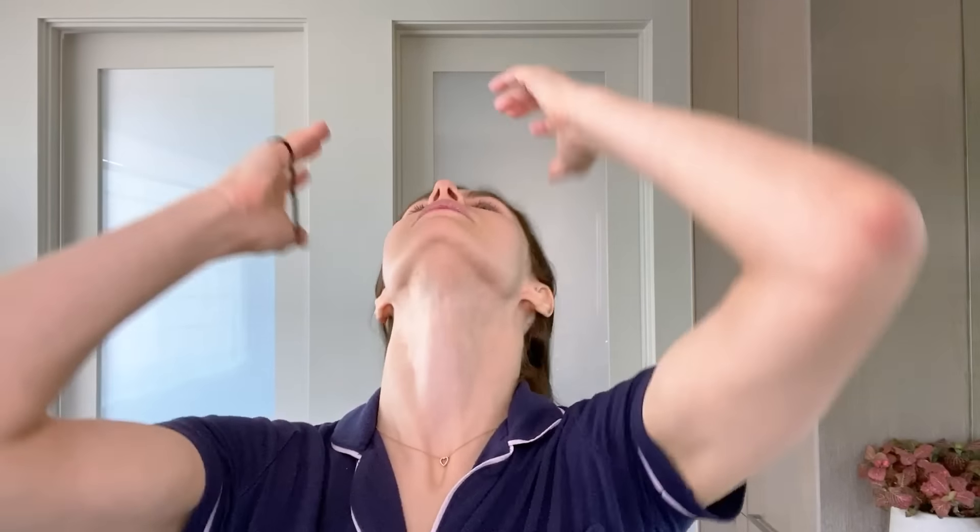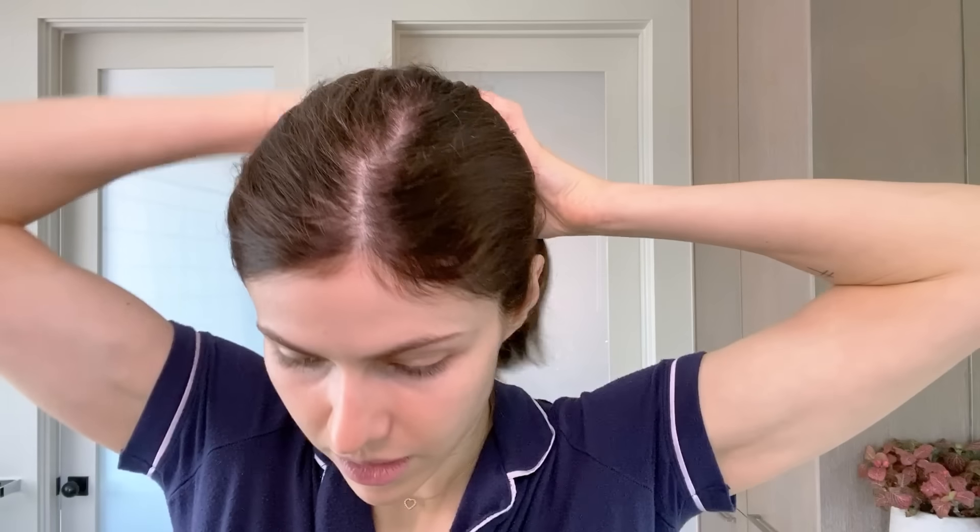I'm Alexandra D'Addario and this morning I'm going to walk you through my skincare routine and my everyday makeup look. So first, this is my hair in the morning — we're going to put this back and start with a cleanser.